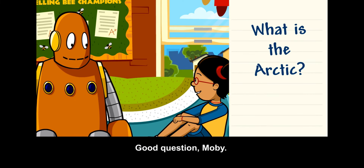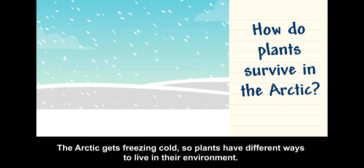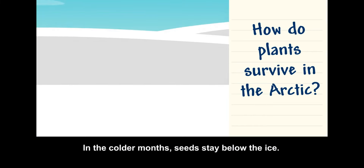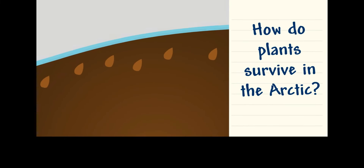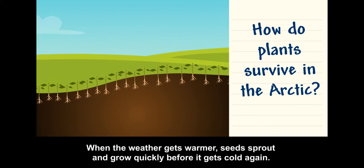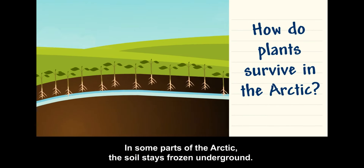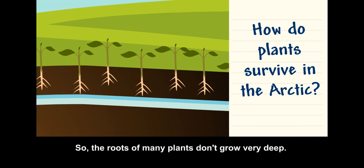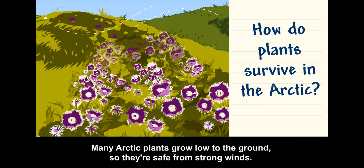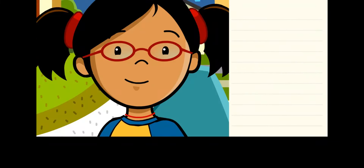How do plants survive in the Arctic? The Arctic gets freezing cold, so plants have different ways to live in their environment. In the colder months, seeds stay below the ice. When the weather gets warmer, seeds sprout and grow quickly before it gets cold again. In some parts of the Arctic, the soil stays frozen underground, so the roots of many plants don't grow very deep. Many Arctic plants grow low to the ground so they're safe from strong winds. Some even have fuzzy hairs that help protect them from the cold.